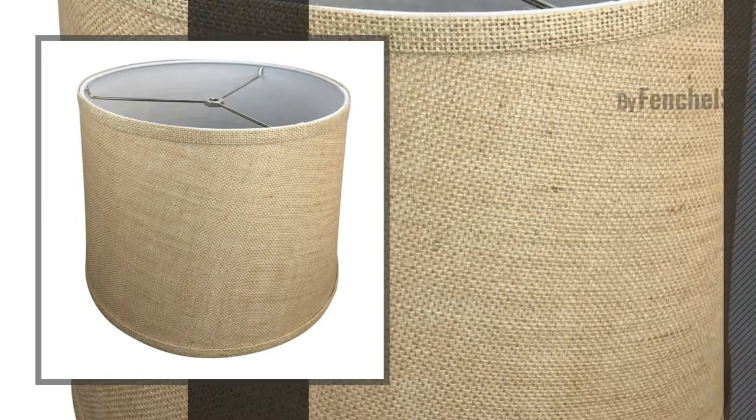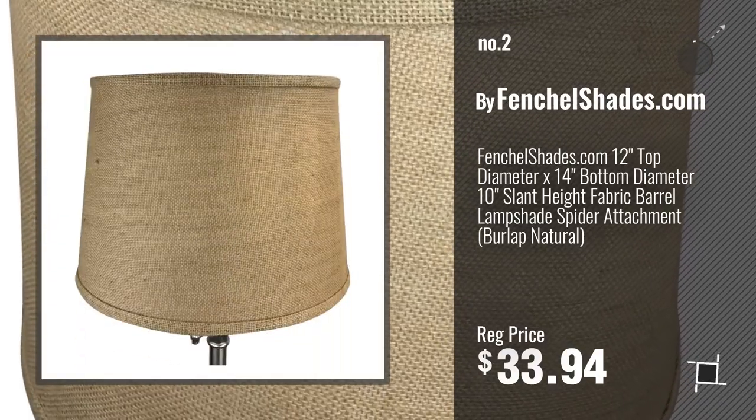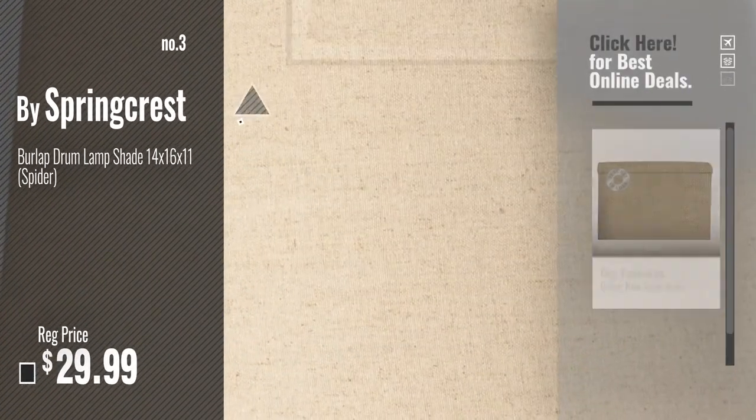Number 2, another great product by FentialShades.com. Number 3, by Springcrest. For more info about these great lampshades, just click this circle.